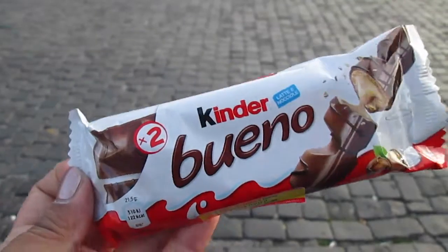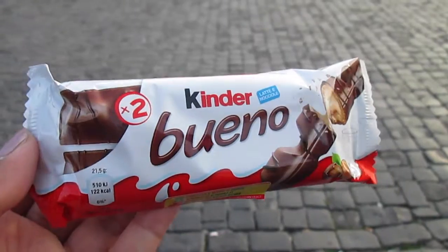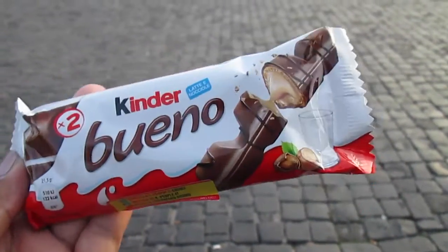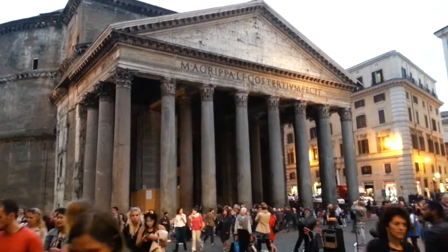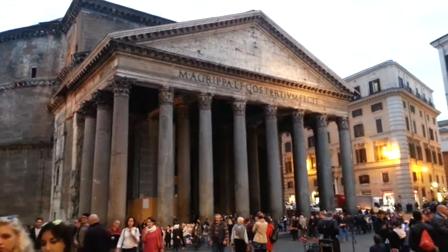Did you get your hand cut off? No. Yeah, there's a big line for it — there's always a big line. One photo per person. Time for a Bueno break — this is definitely one of my favorite chocolates. If you guys have any and want to send it to us, please do. And we're just walking by the Pantheon again, this time during the day — well, it's like the end of the day. You can see the sun on it.